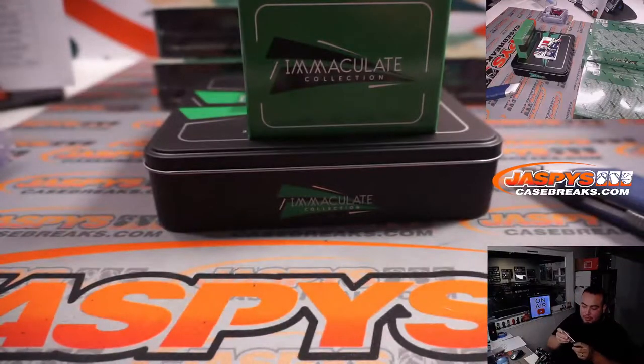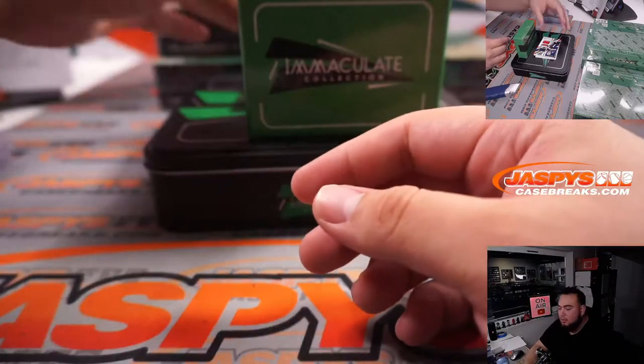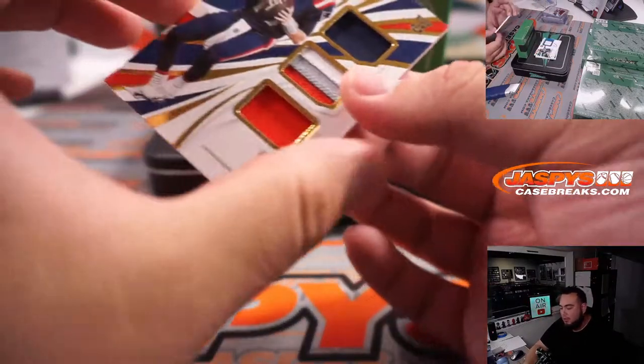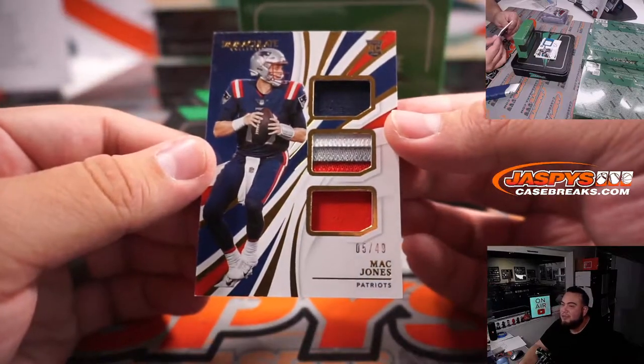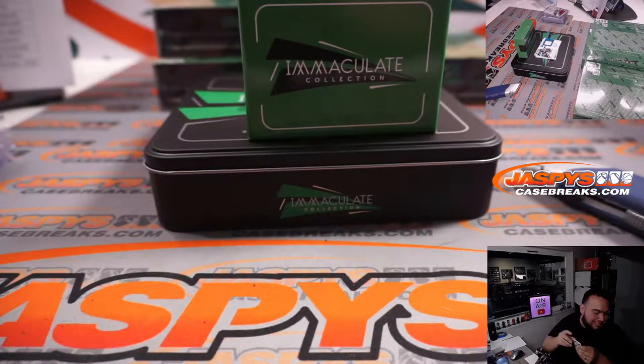All-time great signatures — Michael Vick. We have Mac Jones, five out of 49, three-color patch in the middle, Triple Relic — spot five is going to Steven. That's probably going to sell pretty well.